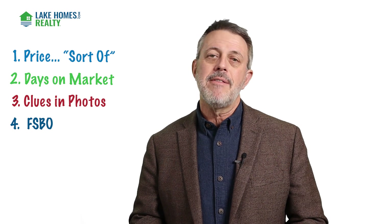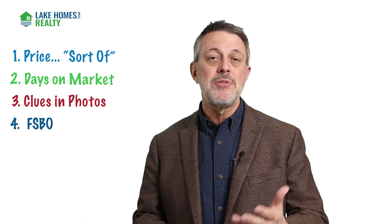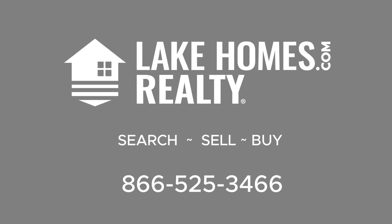So those are my quick tips on how to spot an overpriced lake home. I hope this is helpful whether you're trying to find your dream lake home or, if you're trying to sell, how to avoid making your lake home overpriced when you put it on the market. By not overpricing, you will actually get the best price for your home. Be sure to visit us on lakehomes.com, where you can see thousands of homes — including overpriced ones — across the country at thousands of lakes, as well as helpful tips, articles, and videos just like these. Have a great day.